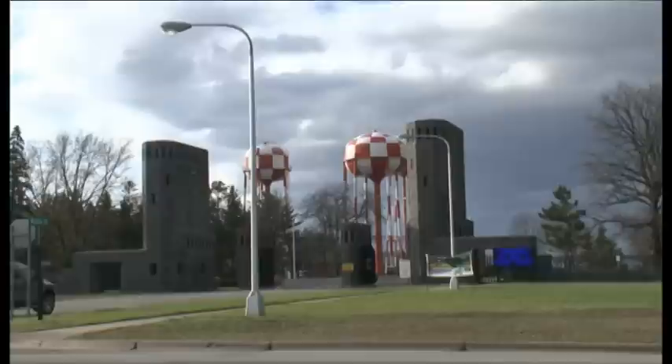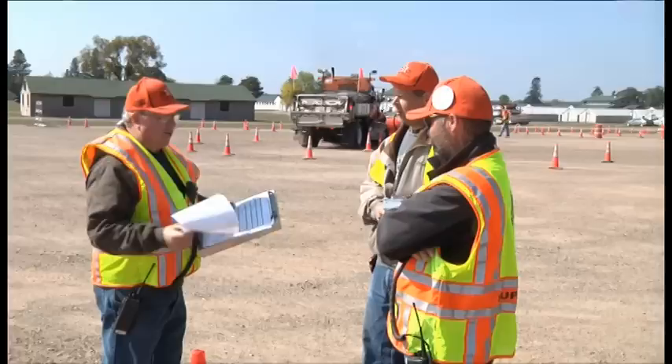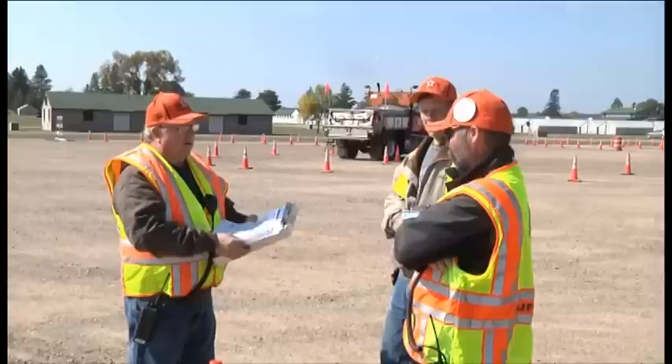Camp Ripley is conveniently located centrally for all the districts. It also offers all the amenities necessary to provide the training, including lodging, a dining facility, and low-volume roads on which to train. Maintenance supervisors and staff from the districts provide hands-on training and share their experience and insights with the trainees.